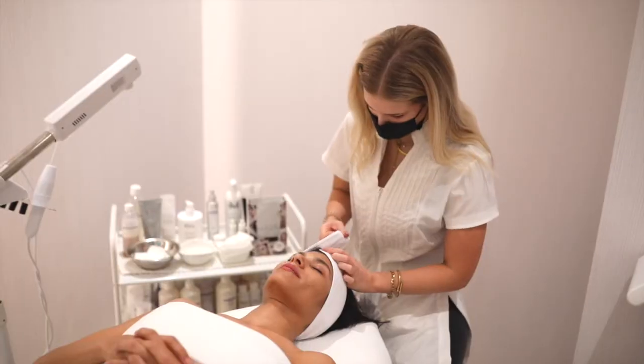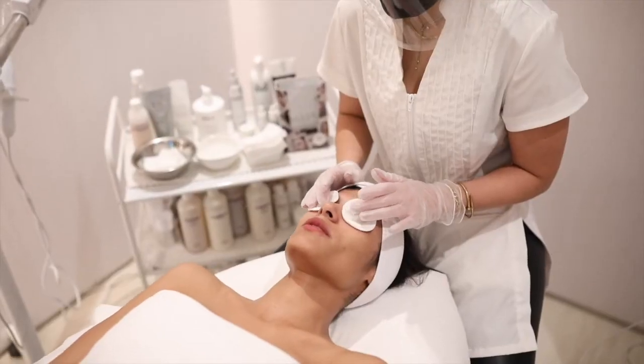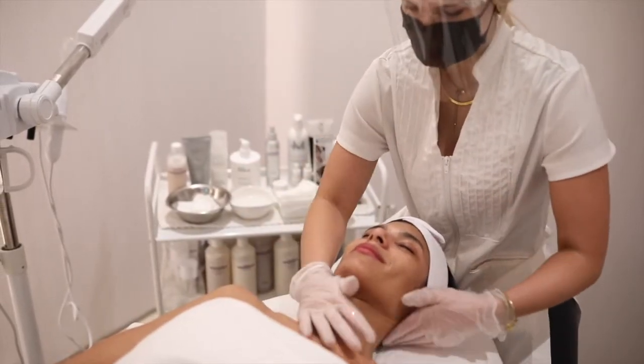Today we will be doing the CBD facial which incorporates all of our MASK skincare products as well as some other clean products. This facial is exclusive to Skinny Med Spa and only uses clean products.